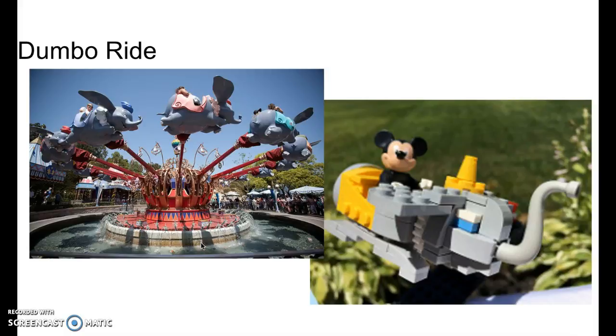Next we have the Dumbo ride. As you can see in this little scene, it has Mickey and the little Dumbo, and then over here they have the Ferris wheel-type thing, and then maybe they could use a spinny piece for Legos to spin around the Dumbos. Then you can make multiple, and you can make it go up and down using a little function. If they had all the functions, it would cost a lot more — probably about $150. But if you just had the spinning function without the up and down, you're looking at around $80 to $100.